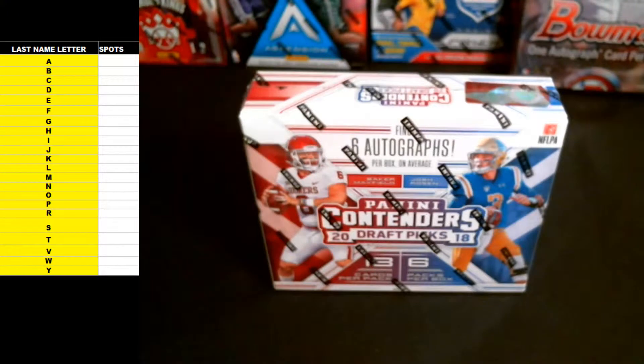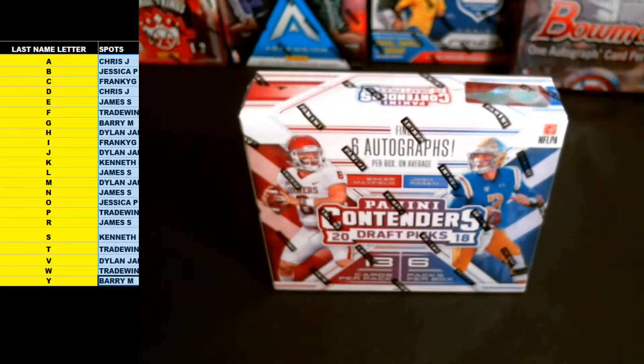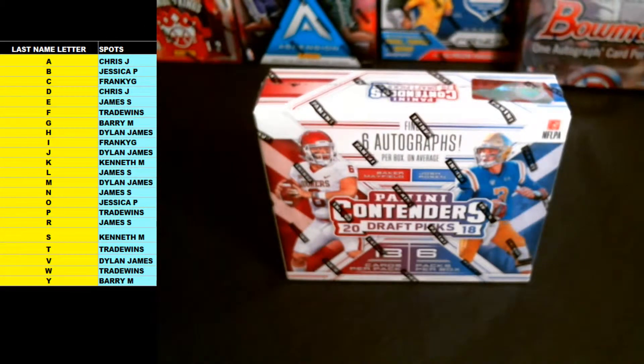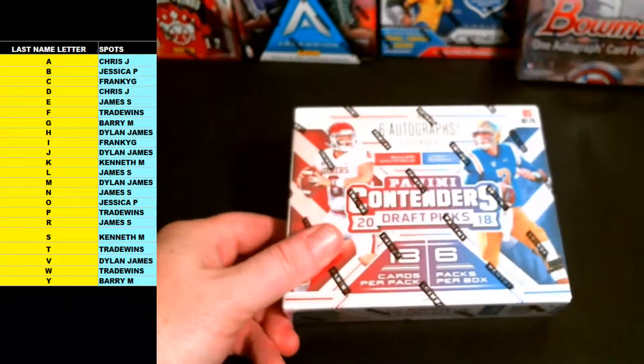Pulling up the last name letter spreadsheet, paste everybody in. All right, so these are your last name letters for the Contenders Draft Picks Football. Thanks for getting in on this one, guys — appreciate it.